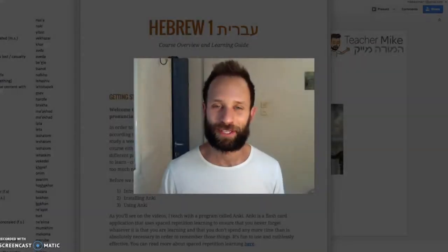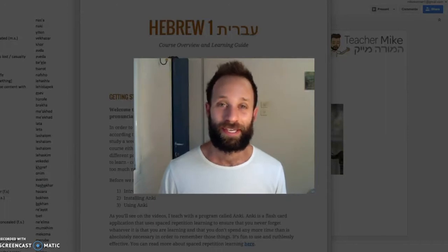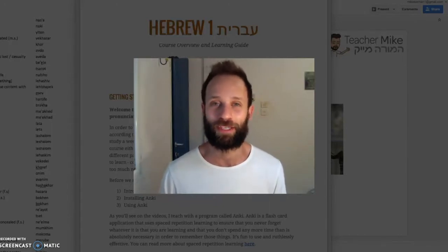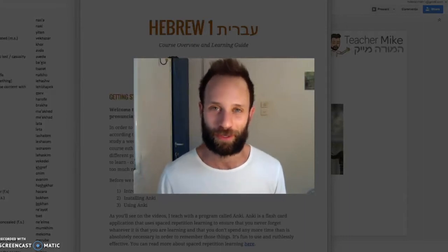Shalom Lechem! Welcome to you guys. This is the Hebrew One, Ivarit Echad course. It's our first course here at Teacher Mike. It's designed for beginners — those that don't really know any Hebrew at all, or for those people looking to give themselves a very comprehensive refresher of the language.